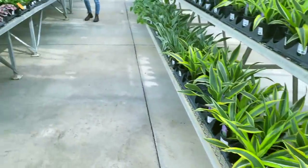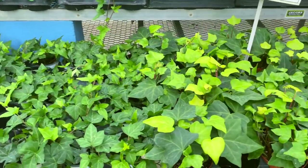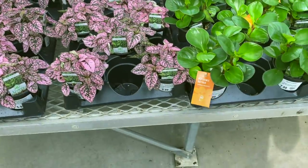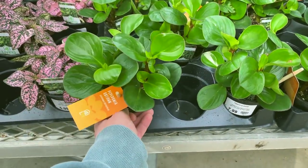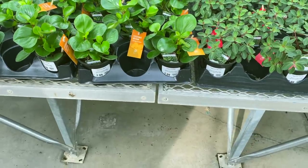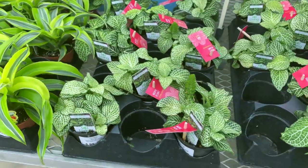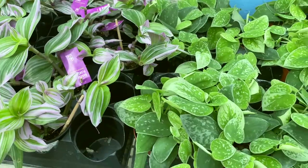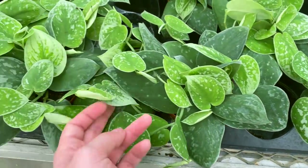And then behind me, some ivy. Some more polka dot plants — these are really pretty and healthy. Peperomia obtusifolia. Peperomia Red Twist. Some Dracaena Lemon Surprise and some Photinias. Tradescantia Nanook. Oh, they've got some Silvery Ann Scindapsus pictus — actually that might be Argyraues. These look like Silvery Ann, for sure.